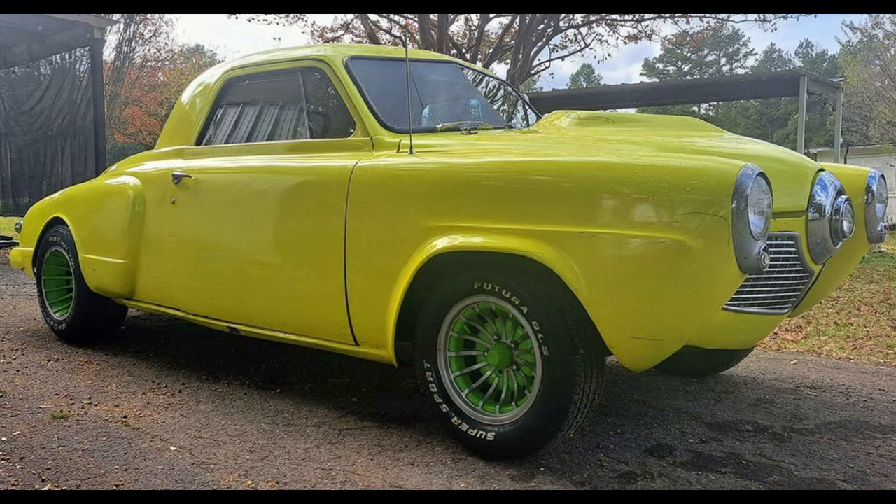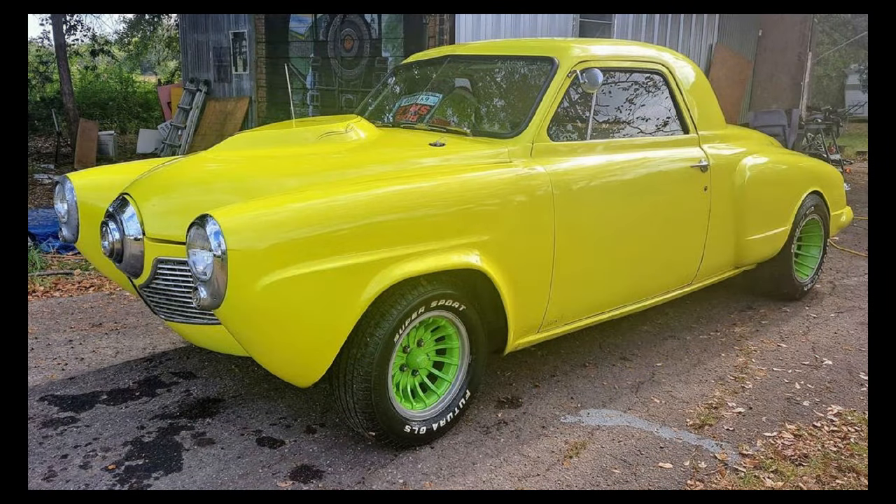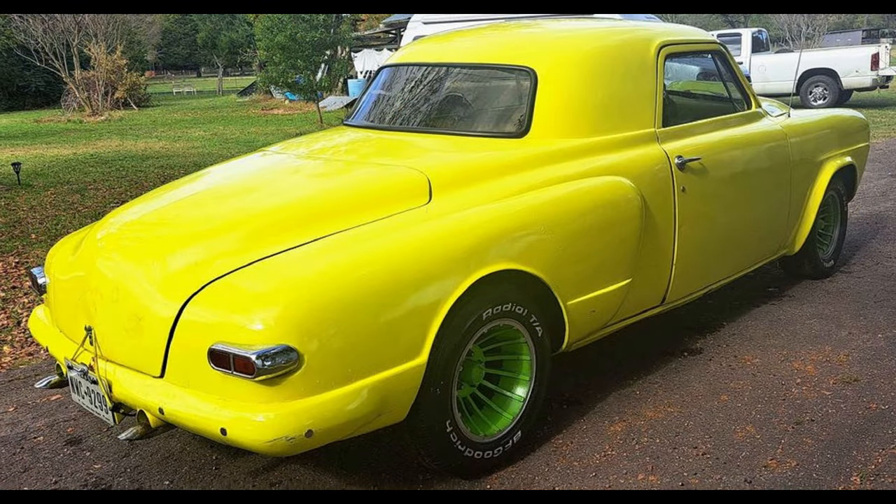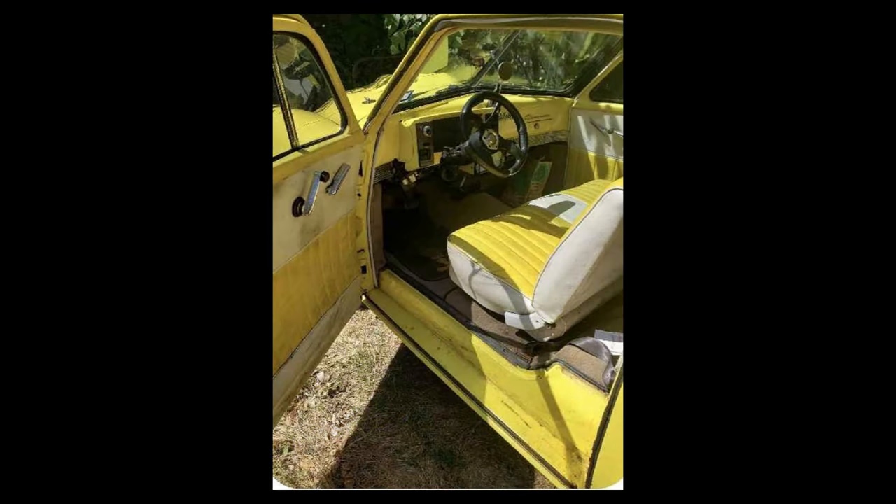This one is a bit of a mishmash so please pay attention to the description. 1951 Studebaker Champion Business Coupe, listed for $8,500 US in Mineola, Texas. It has an automatic transmission, clean title, and this vehicle has no significant damage or problems.